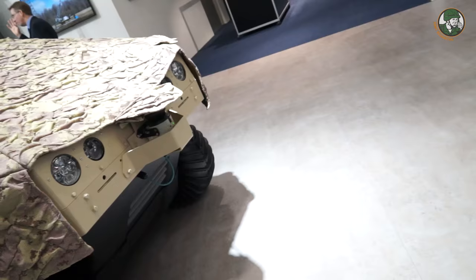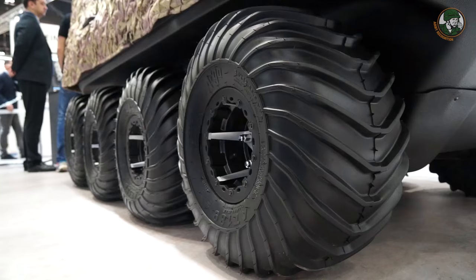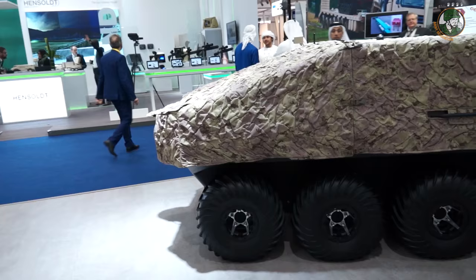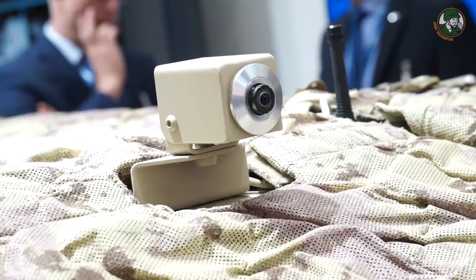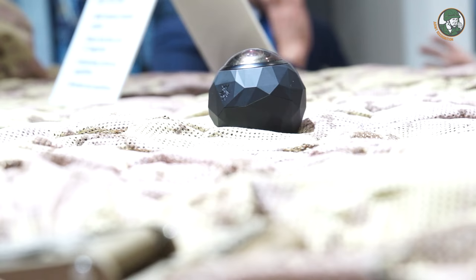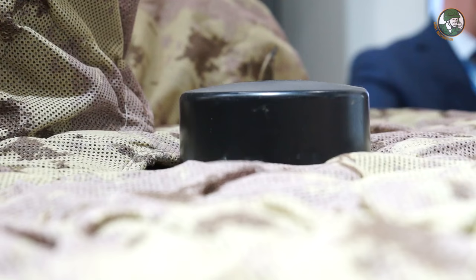We are from Rheinmetall Canada, one of the many business units of the Rheinmetall Group. What we are showing here is our capability in unmanned ground vehicle systems. What we came up with is a platform based on the J8 Argo eight-wheel all-terrain vehicle, with various capabilities to be either remotely controlled or unmanned. Our idea here was to make it modular — what we see here is one example of a surveillance suite.